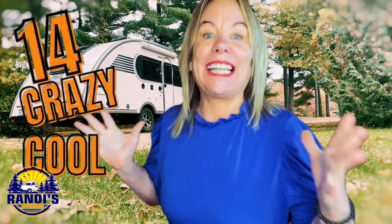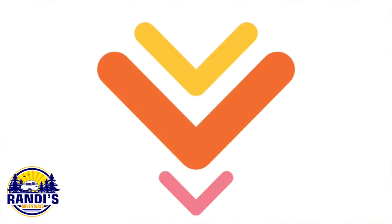Get ready Mighty Warriors because I have 14 crazy cool glamping accessories that I found on Amazon and Etsy, and some really fun awesome ideas to help you jazz things up so you can go RV camping in style. You're probably going to love 5 of these, so I left all the buying information in the video description below.